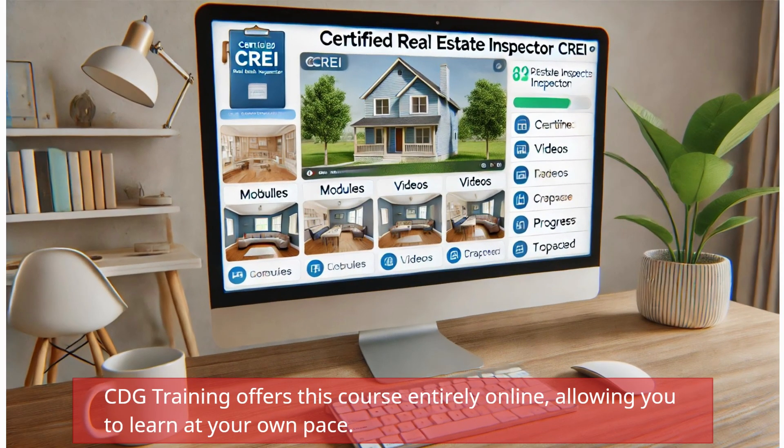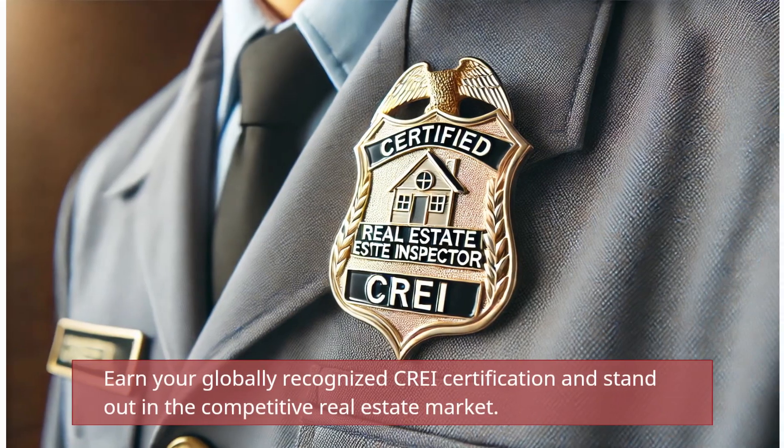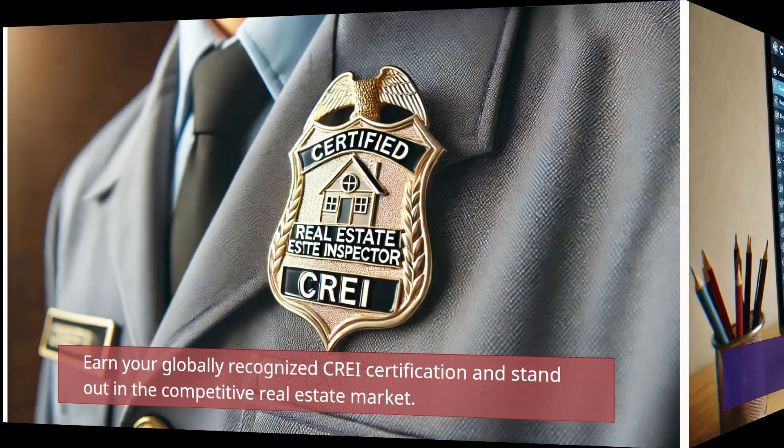CDG Training offers this course entirely online, allowing you to learn at your own pace. Earn your globally recognized CRAE certification and stand out in the competitive real estate market.